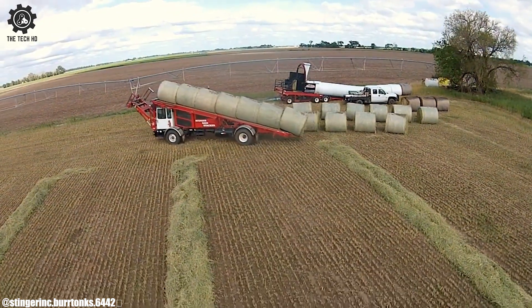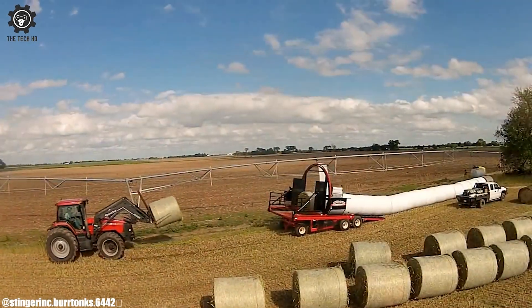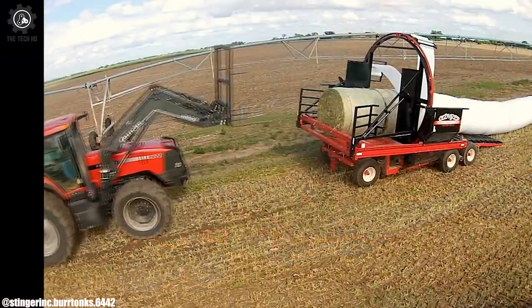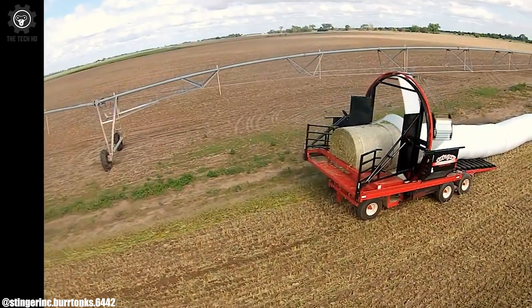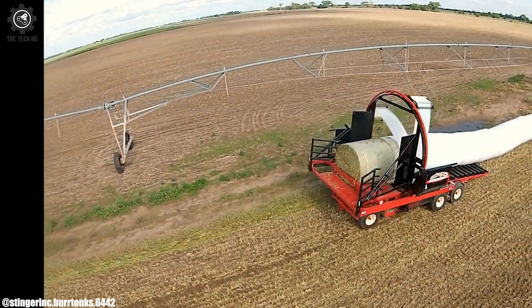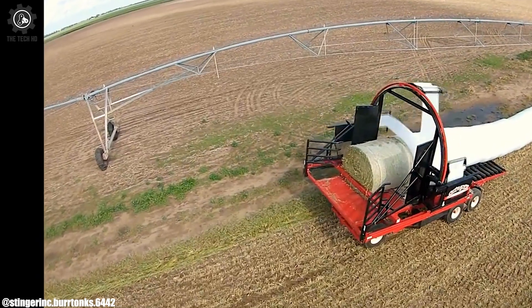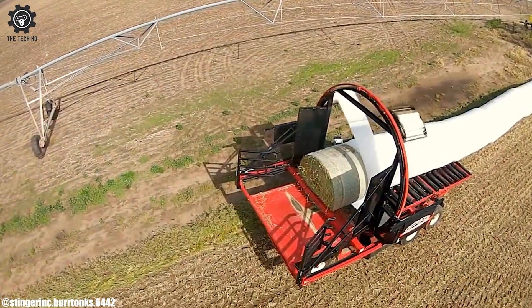The stinger's user-friendly controls and automation features enhance operational efficiency, reducing labor and time requirements. Its versatility accommodates various bale sizes and types, catering to diverse farming needs. This technology represents a significant advancement in modern farming practices, maximizing both productivity and resource management. The hauling and wrapping round bale stinger stands as a testament to the integration of technology for improved efficiency in hay and forage management.